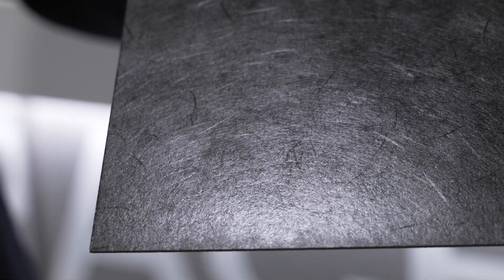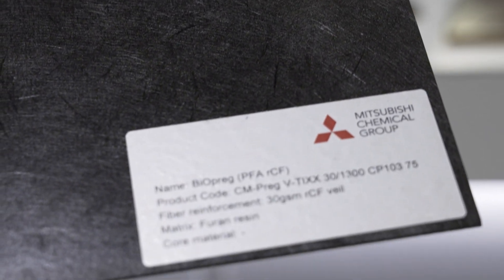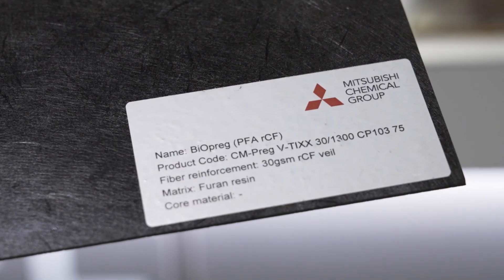We started developing this at our site in Heinsberg — we already use furan in some products for the building industry. We were aware that aerospace in Europe was looking for a furan-based partner to produce components, so we started a collaboration with Airbus, who is already a customer, to make interior panels from both the recycled carbon fiber sandwich and the 7781 glass sandwich.